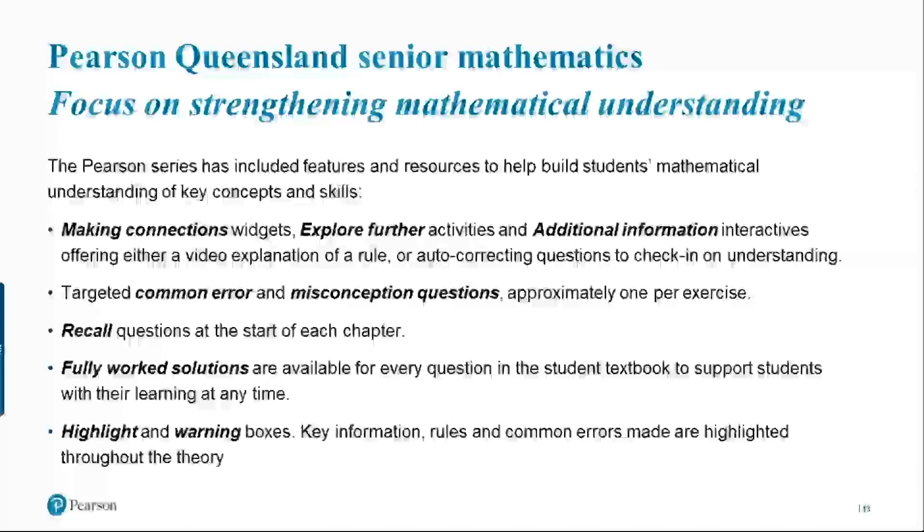We have a recall section at the start of every chapter to help activate prior knowledge and get students' minds thinking on the topic. We have fully worked solutions for every question, making sure that students who are stuck at home have somewhere to turn and can work backwards to develop their understanding. We also have highlight and warning boxes throughout our theory.